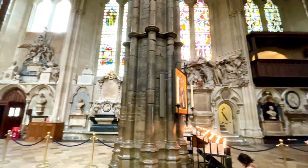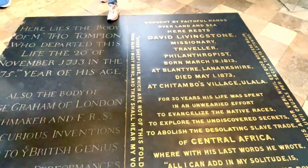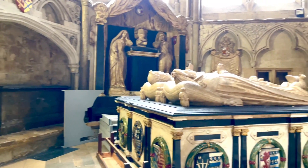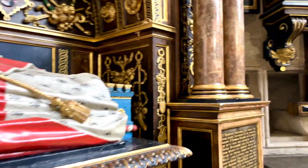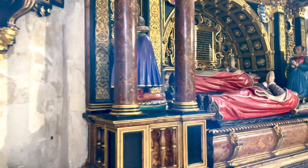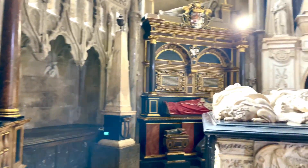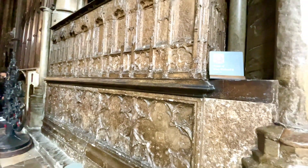Here is the tomb of David Livingstone, missionary in Africa, buried here in 1873. Some of the famous tombs at the church include Sir Isaac Newton, Charles Darwin, and Edward V. This is the final resting place of 30 kings and queens, the first of which was buried here in 1066. Here is the large tomb of King Richard II, buried in 1400.